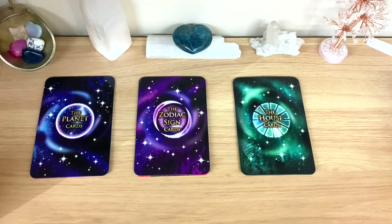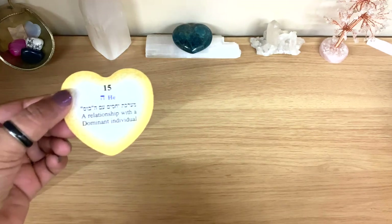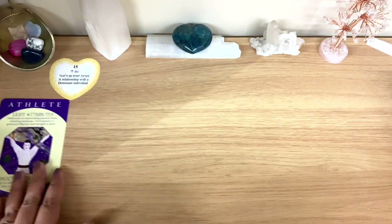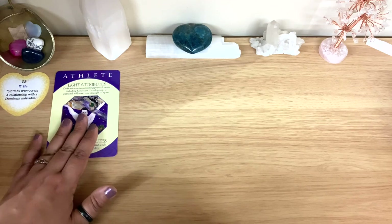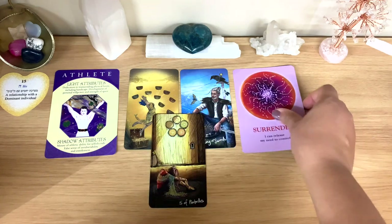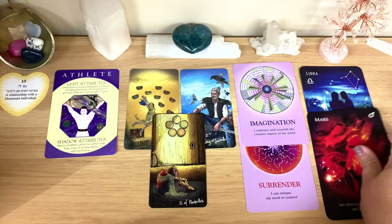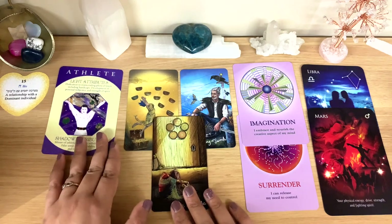Group one — if you chose the planet cards, the blue box. We have: a relationship with a dominant individual, an athlete card, light and shadow attributes, tarot cards — the Nine of Cups, the King of Swords, and the Five of Pentacles — plus Surrender, Imagination, Libra, and Mars. I'll read all the messages and then get the charms.